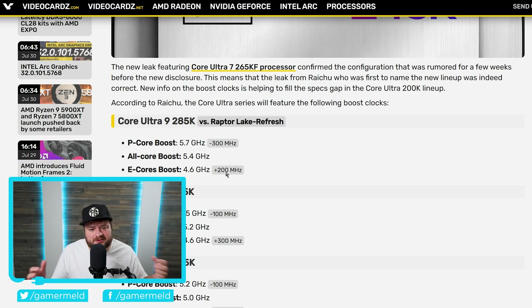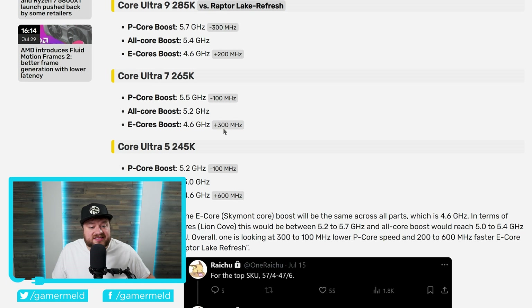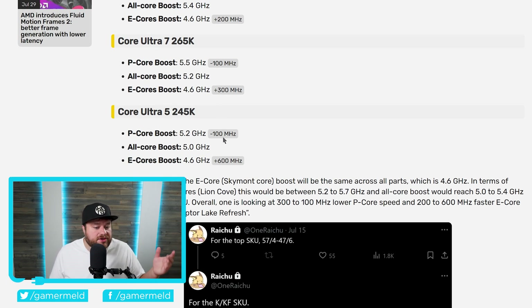They are also losing hyper-threading, though they're doing something new for that — we'll really have to see how that goes. Luckily, things get way better as we move down the stack. The Core Ultra 7 265K only loses 100 MHz versus the Raptor Lake Refresh, while it gains a whopping 300 MHz in E-core, so this one should get a very nice boost. And it gets even better with the Core Ultra 5 series — it loses 100 MHz in P-core boost but gains a whopping 600 MHz in E-cores. The lower-end SKUs should see a very nice boost if this is correct, while the highest-end may not get much, at least out of core clocks.